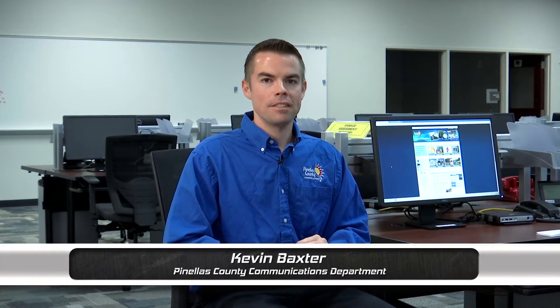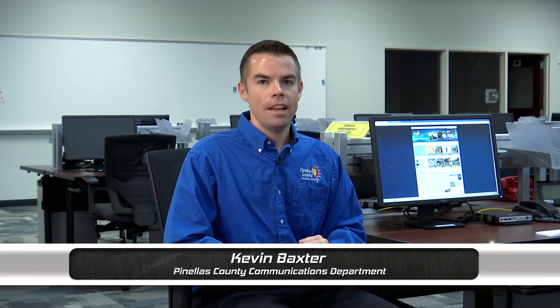Hello and welcome to this edition of Prepare to Survive. I'm Kevin Baxter with Pinellas County Communications and today we're joined by Sally Bishop, the Director of Pinellas County Emergency Management. Thanks very much for joining us today. We're going to be talking about the Storm Surge Protector web application — a new application in 2015 for finding out the level of storm surge that could affect your neighborhood. How did this come about? What was the impetus for putting this application together?